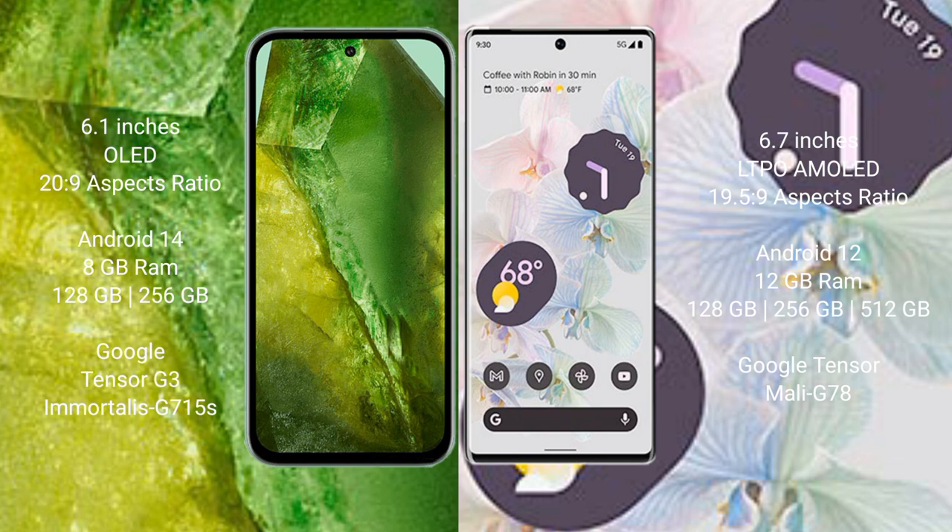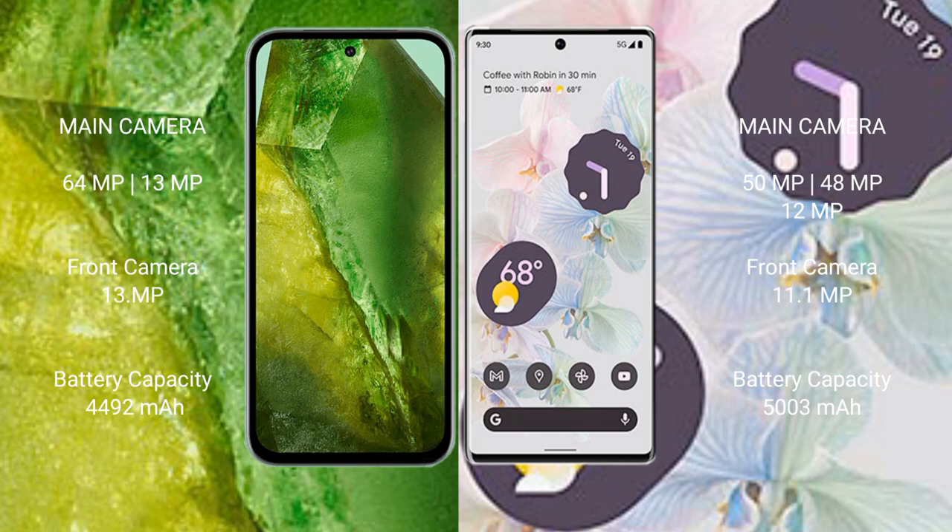Google Pixel 8a features the Google Tensor G3 processor with the Immortalis-G715s GPU. Google Pixel 6 Pro comes with 12GB RAM and 128GB, 256GB, or 512GB internal storage, with the Google Tensor processor and Mali-G78 GPU.